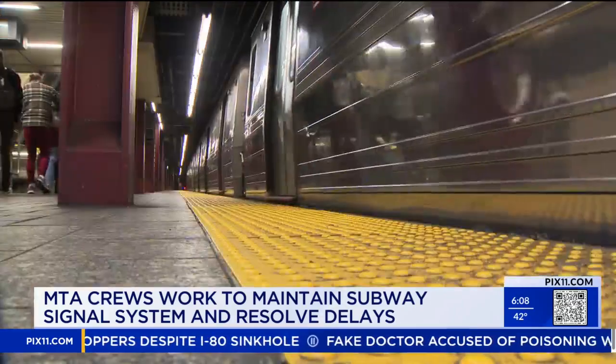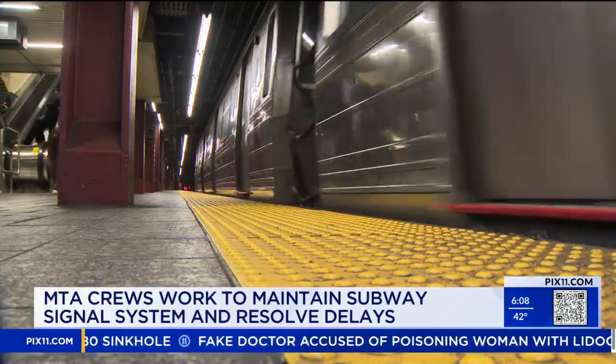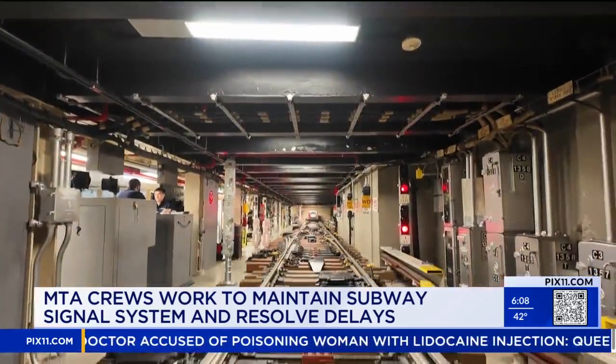Signal problems ahead — that alert brings the commute to a halt. But what does it actually mean, and why does it sometimes take so long to fix them? I'm inside the New York City Transit training facility talking to the transit president. The transit system has millions of moving parts along hundreds of miles of track.